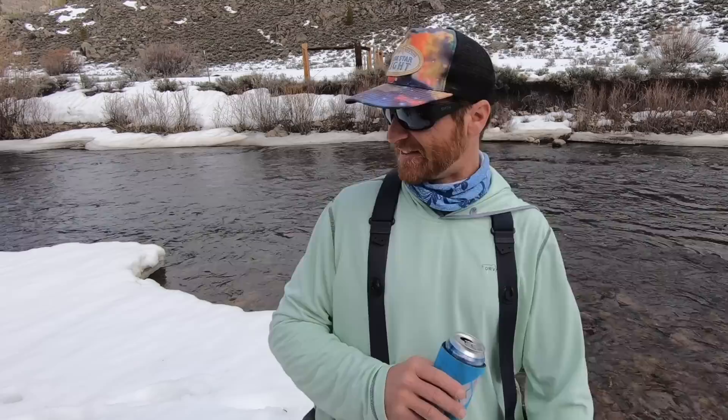With a good stonefly hatch, the nymphs will crawl out of the water in the morning, dry out on the bank, then start flying in the afternoon when it's warmer. So fish nymphs in the morning, dries in the afternoon. Or you could just be a snob and fish dries all the time. You can identify adult stoneflies by their flat wings — the adults hold their wings flat together over their back.